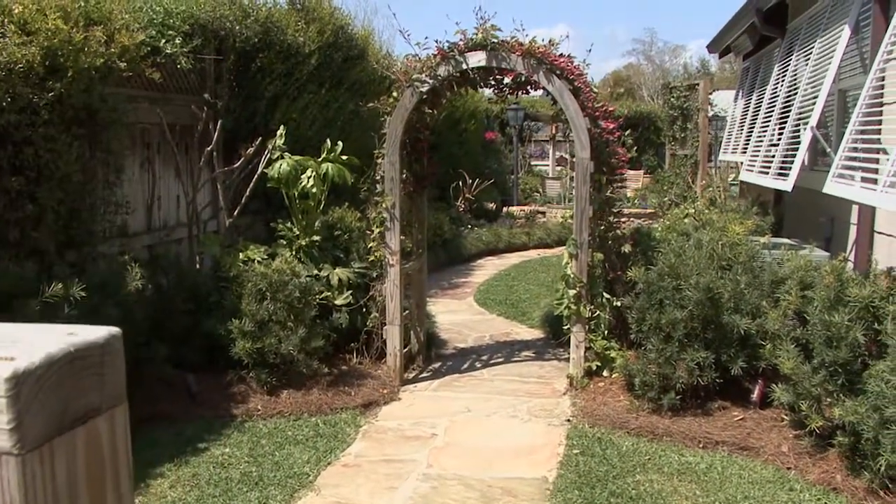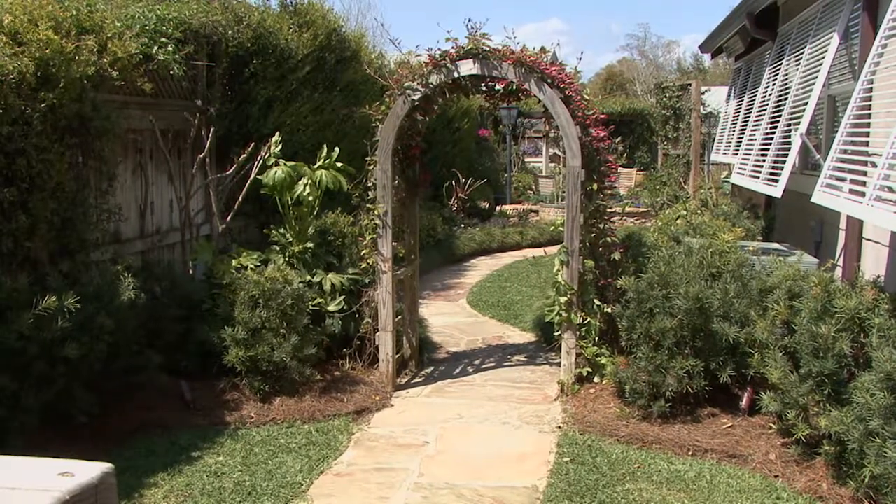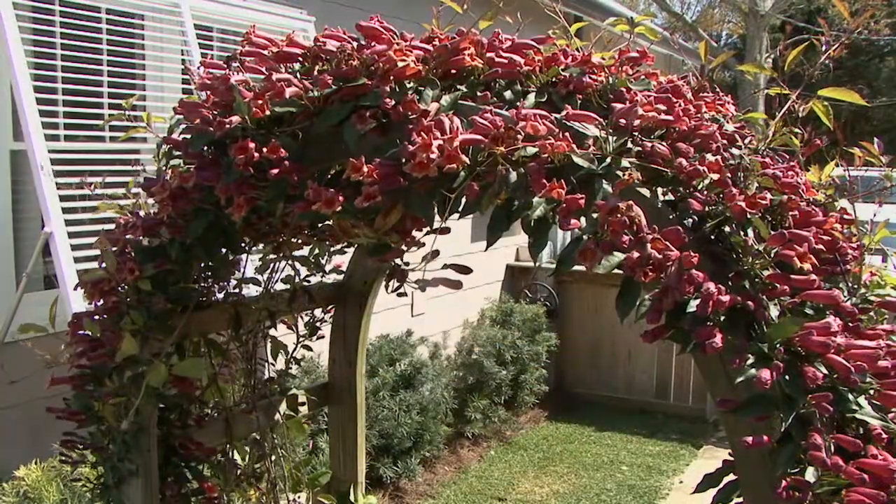As you enter their garden, Angie and Mark have trained the native tangerine beauty cross vine to scramble up and over this entrance arbor. It's simply covered in flowers.